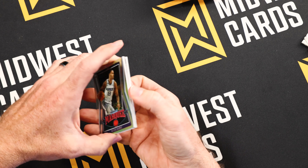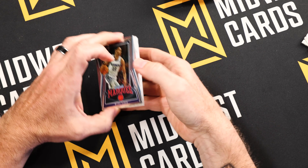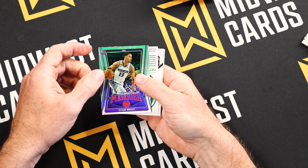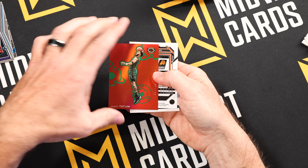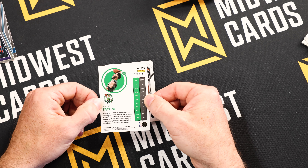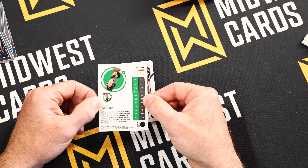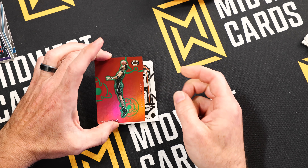That brings me back to what I talked about off the top — that Limited brand is really known for those unique looking cards with those patches, so you get those lower numbers. Beautiful. Here's a nice Jason Tatum numbered 100 out of 149 — this Chronicles Dynagon — very, very cool looking card.